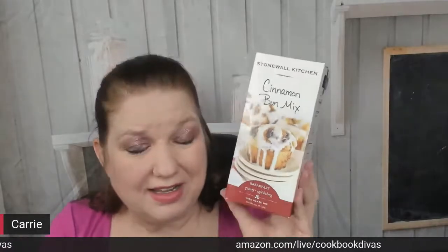Next we have a cinnamon bun mix. If you have guests that are all in a big house on vacation, somebody is going to wake up early - probably the grandma.